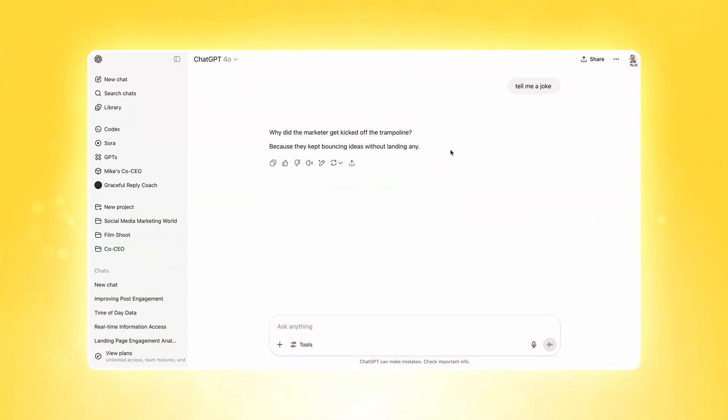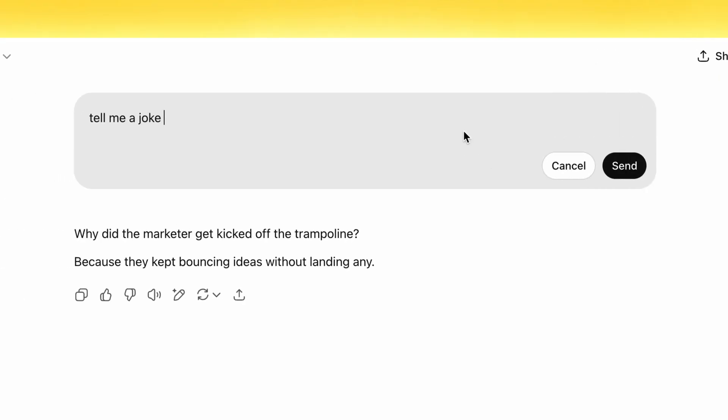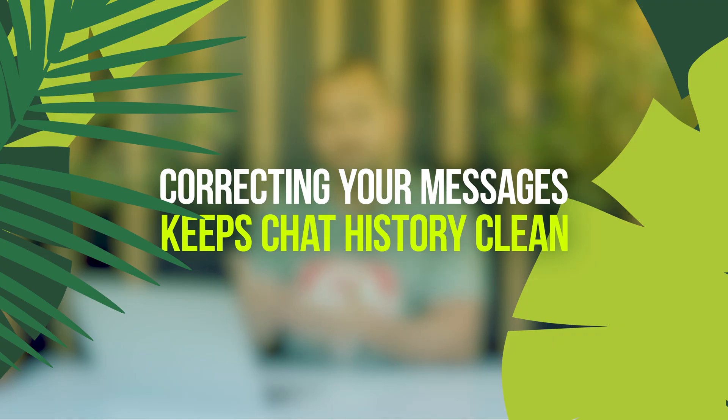When you prompt ChatGPT and you're not happy with the outcome, instead of prompting it again, all you have to do is hover over your original prompt and look for the little pencil icon to edit the original message. Just click on it, retype your prompt, and hit send. When you edit the original prompt, it keeps the whole conversation cleaner, making it less likely that ChatGPT will get confused later on. It also gives you a more powerful prompt you can copy and paste for later.